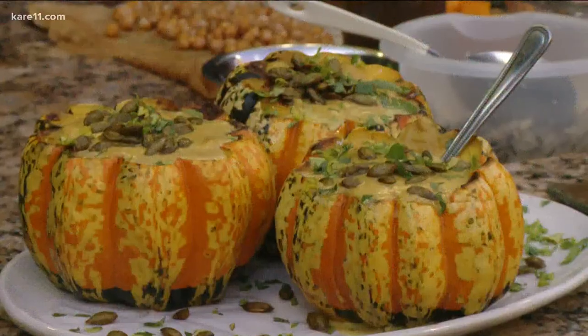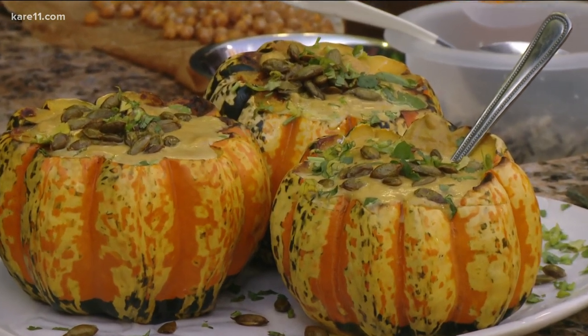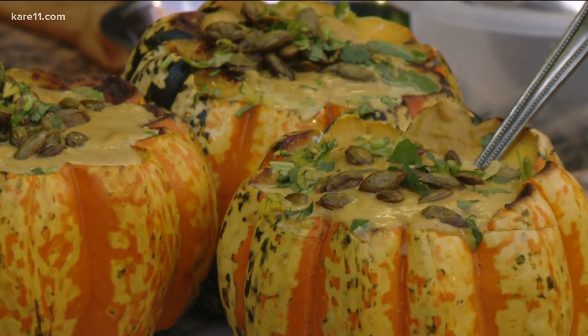Next is a squash soup, but it's a different kind — it has coconut milk and curry in it, so it's a little more complex. A banana squash was used for the soup.